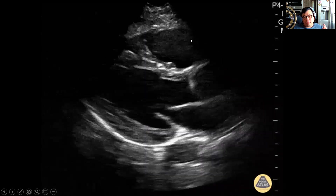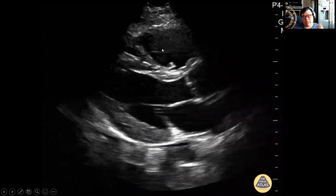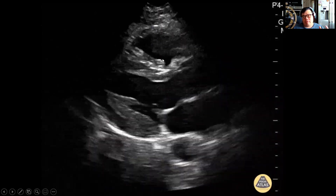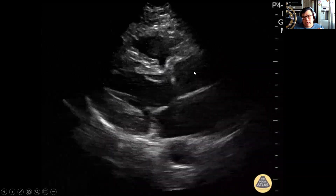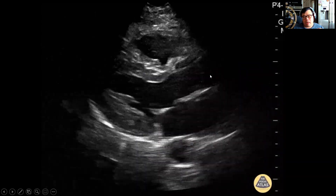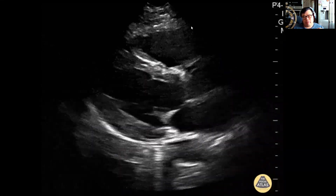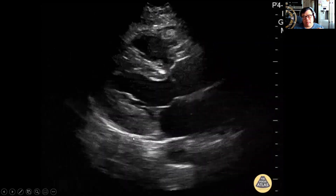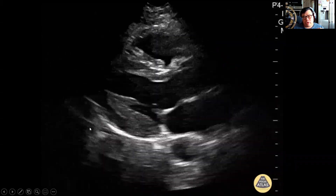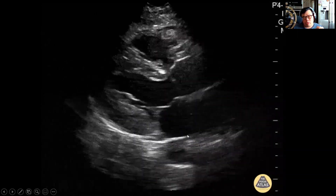If you have enlargement of the right ventricle — say a 2:1:1 ratio — then you may be getting RV dilatation, possibly due to RV failure or a big PE. If you get a 1:2:1 ratio, you've got to suspect something going on with the ascending aorta. If you see a 1:2:1 ratio plus a pericardial effusion, a pericardial effusion will be seen in the far field in the pericardium, going between the HASH and the descending aorta — that differentiates it from a pleural effusion, which goes around the aorta and does not go between it and the HASH.